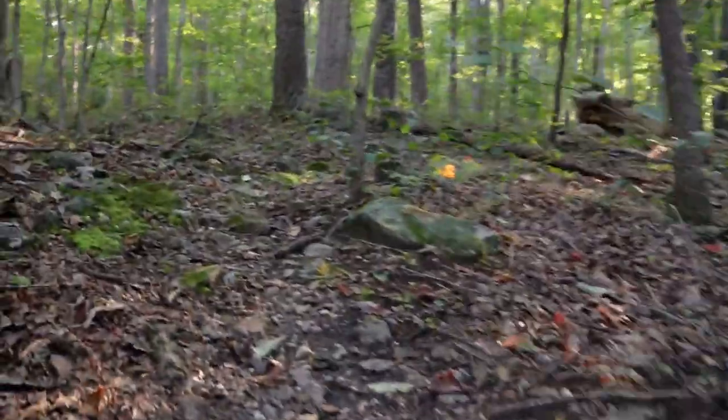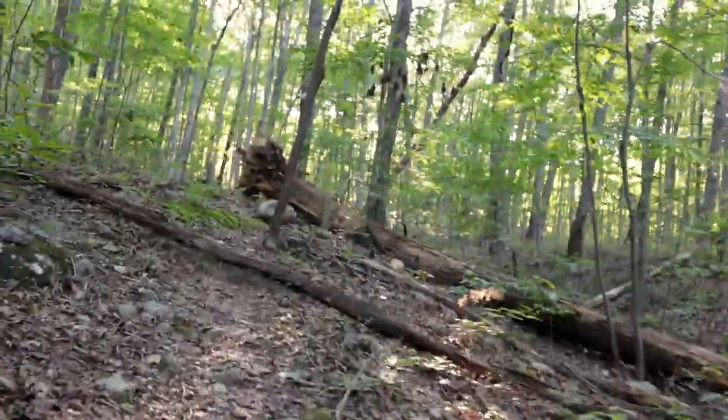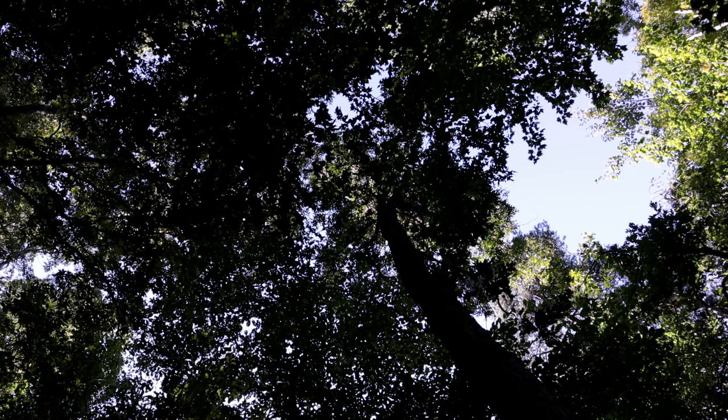The main overlook here was kind of a bust, but there's more trail, so let's see if we find anything later on. Well, looks like not much in the way of photography here. Good hike if you're looking for one, but didn't get anything today. Oh well, that's how it goes sometimes. See ya.